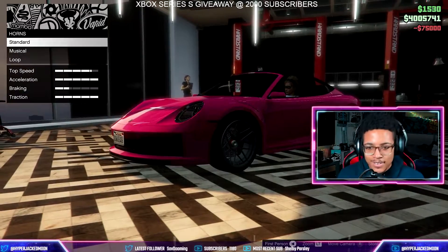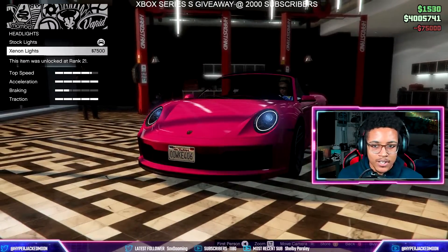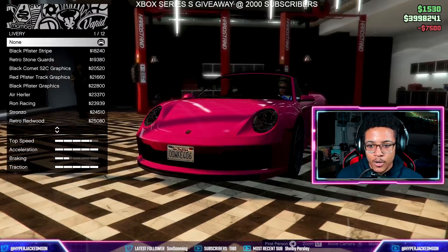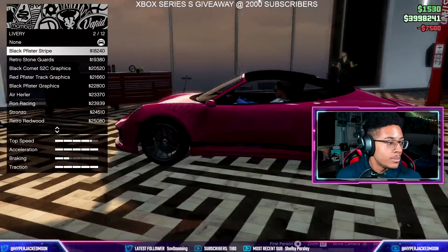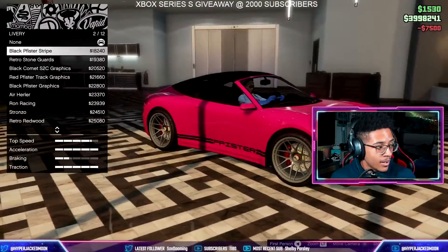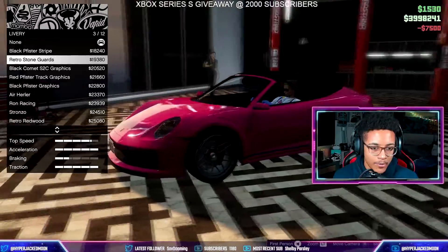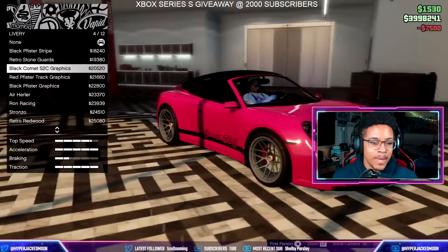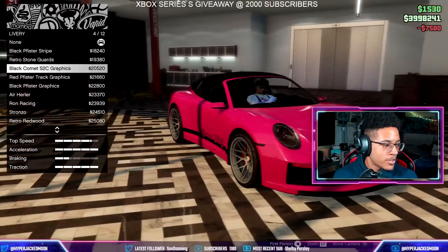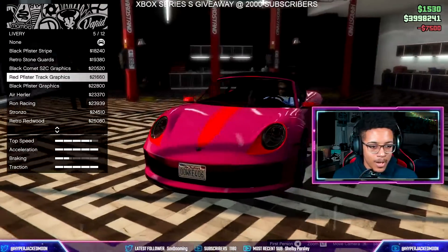We'll do the horn. For headlights, let's throw on the xenon. There's a black Fister stripe option — that's actually pretty clean. If you kept it pink with black stripes, or you can throw on the retro stone guards like I have on the other one. This clean stripe actually matches the whole drop-top summer vibe.